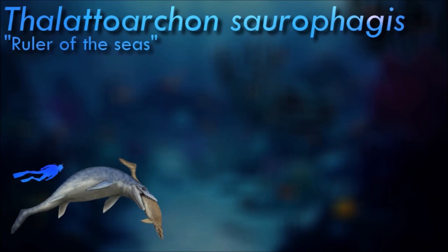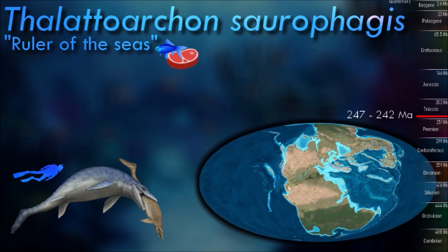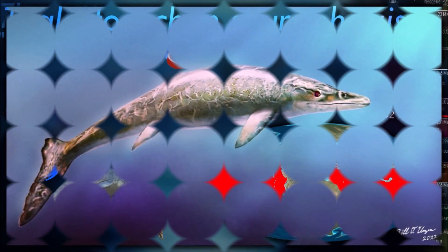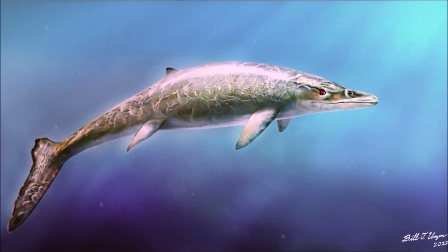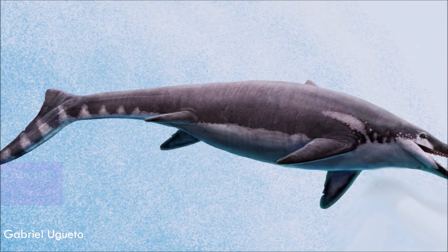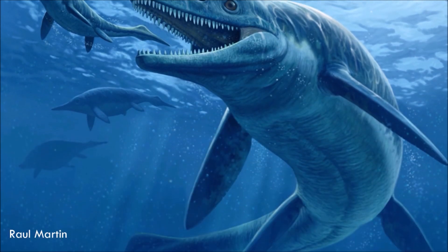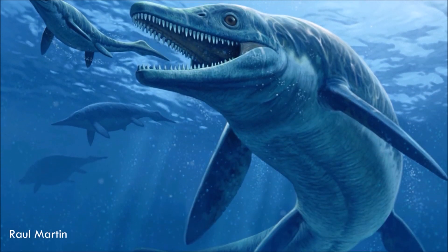Thalatorkarkin is a large-bodied ichthyosaur, measuring at least 9 meters long and weighing 4.5 metric tons. The only known skeleton is incomplete, but it can be inferred on the basis of other early ichthyosaurs to have had an elongated body and a weakly developed caudal fin. It is diagnosed by a single distinguishing feature unique among ichthyosaurs: large, thin teeth that bear two cutting edges and that have smooth tooth crowns.